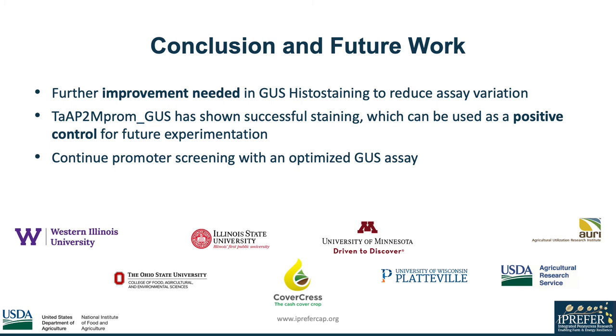We found assay variation in GUS staining, and further improvements will need to occur to reduce that variation. We did see repeated successful staining in one promoter GUS construct, which can be used as a positive control for the future. The next step is to compare more promoter constructs using an optimized GUS assay to select the strongest expression, which can provide HPPD carryover resistance for large-scale commercialization of pennycress. I want to thank the team at CoverCrest for allowing me to experience the world of research and for their patience as I battled through several learning moments in the lab. This truly was a beneficial experience for my future endeavors in research.